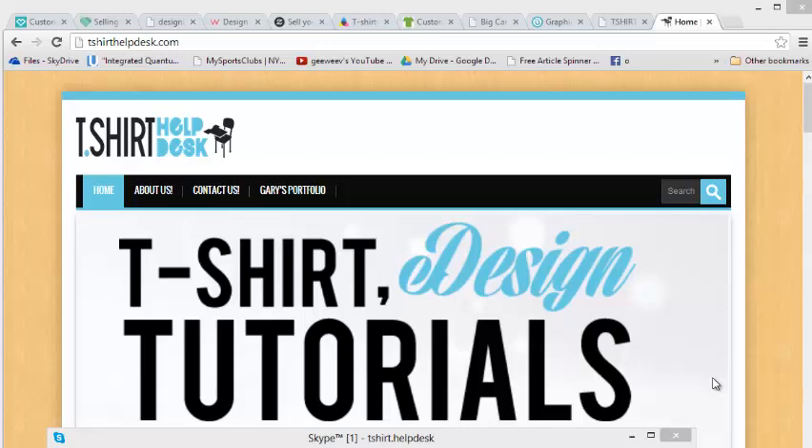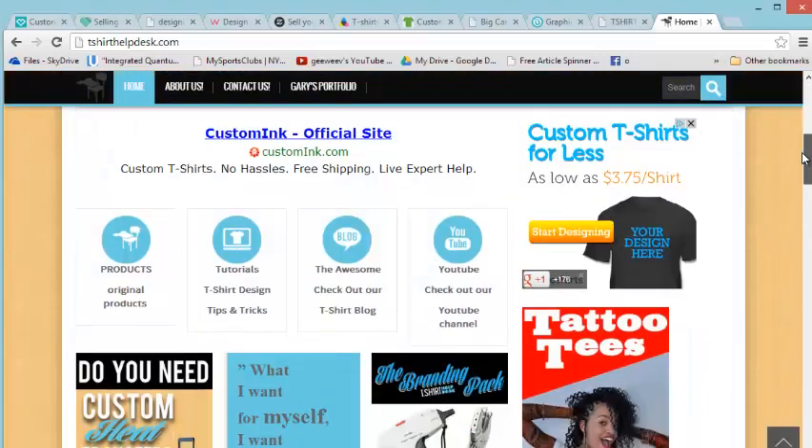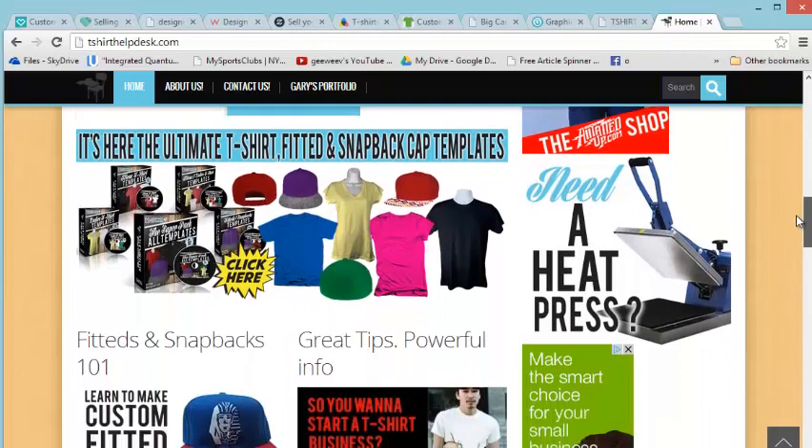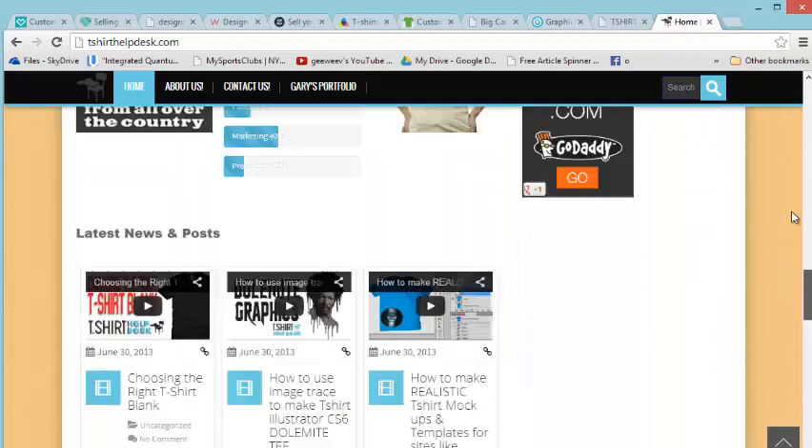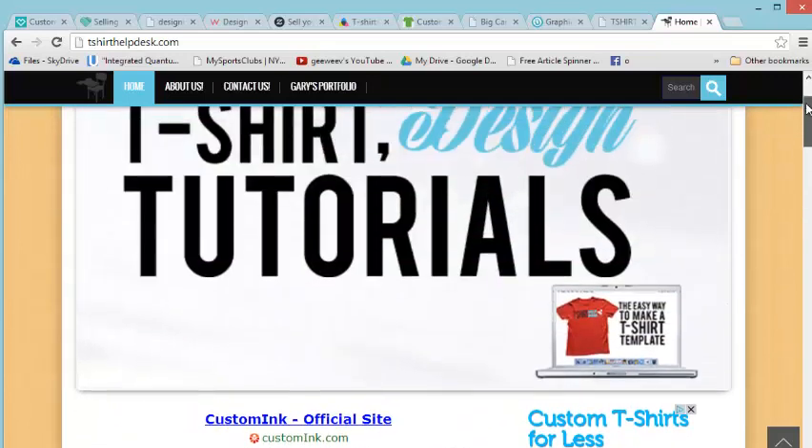Hello, what's up good people, welcome to another exciting edition of the t-shirt helpdesk.com. Look at this beautiful website here — isn't it just gorgeous? Make sure that whatever you do, you check out the t-shirt helpdesk.